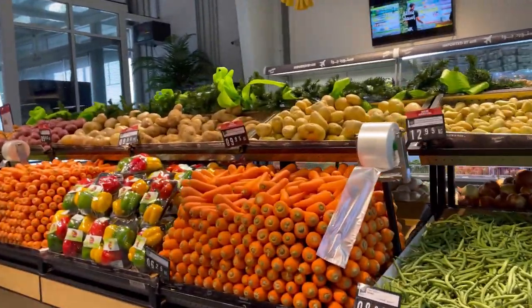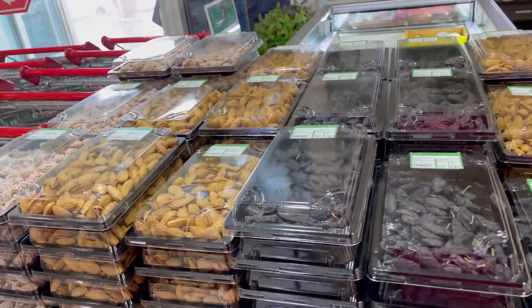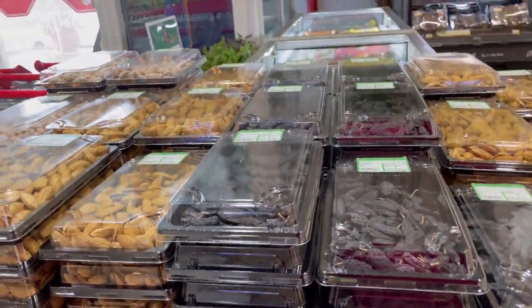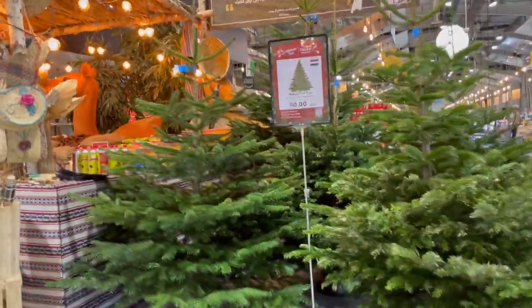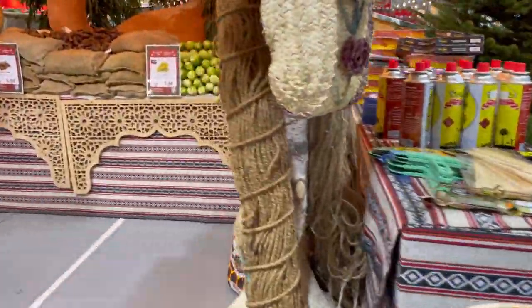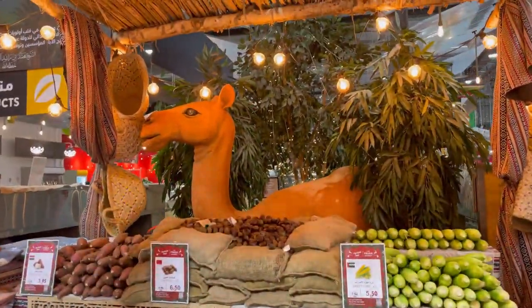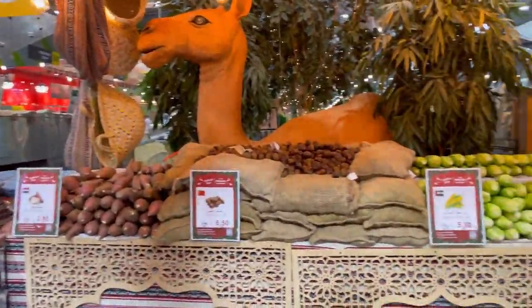There is a section where you pick your quantity and then pay at the till. Pre-packed dry fruits are also available here. This is their barbecue section — everything you need for a barbecue is available here: fruits, vegetables, and barbecue items.